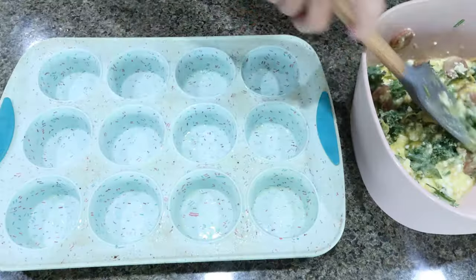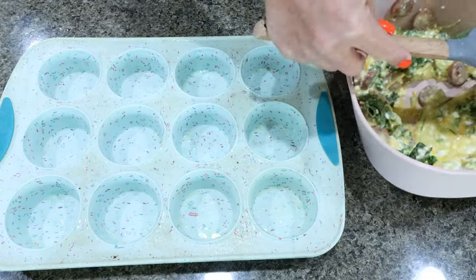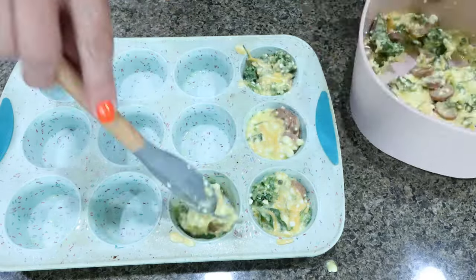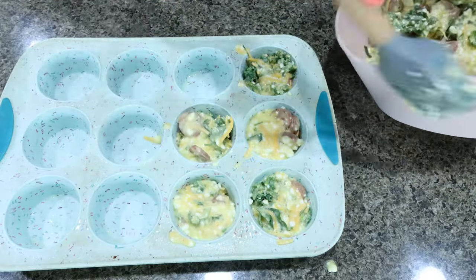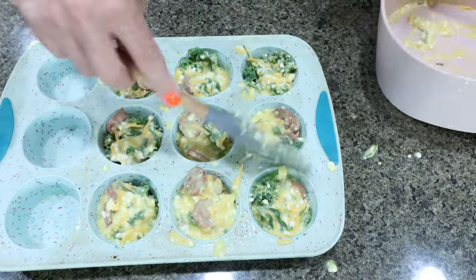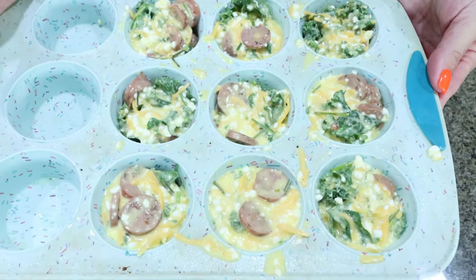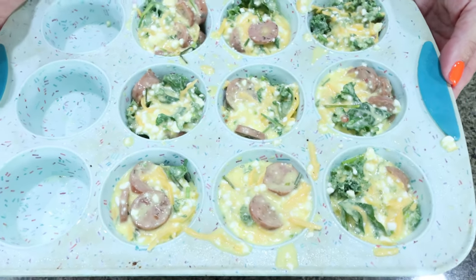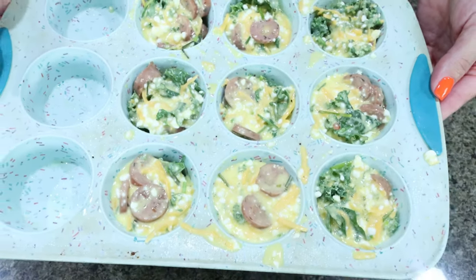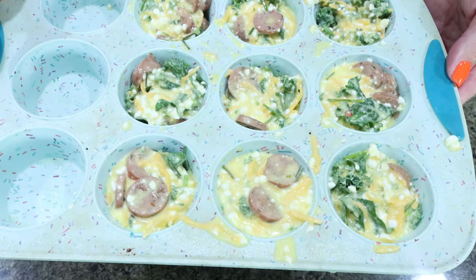I sprayed my muffin pan with non-stick cooking spray and we're shooting for 10 to 12 muffins. I ended up with nine muffins — it really doesn't matter how many you get. If you make more, the points, calories, and things will obviously be less. So I'm going to throw this into a 375 degree oven for 20 to 25 minutes or until the eggs are set.